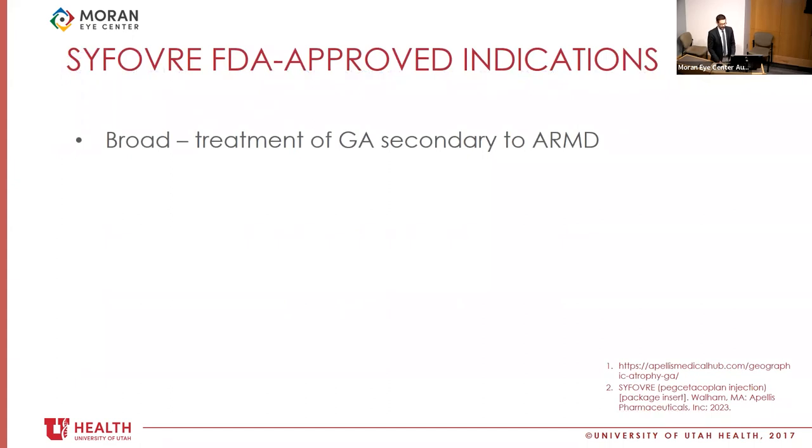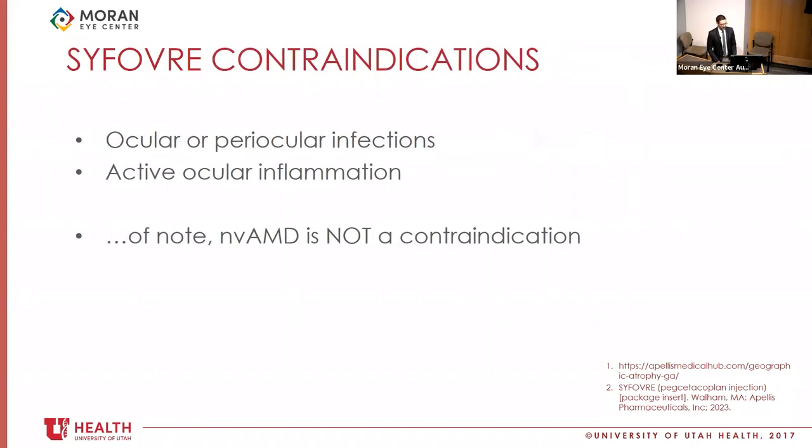Syfovre received a broad FDA indication for the treatment of geographic atrophy secondary to age-related macular degeneration — any geographic atrophy, foveal or subfoveal. Having neovascular AMD in the eye with geographic atrophy is not a contraindication to starting Syfovre, though there is an increased rate of development of neovascular AMD in patients who receive it. Contraindications are periocular or ocular infections and active ocular inflammation.